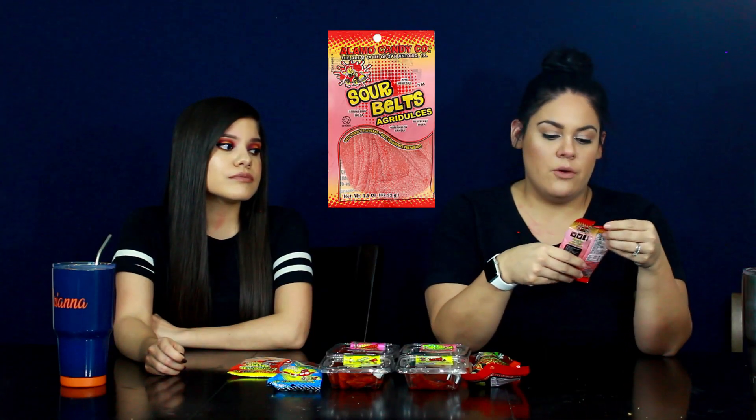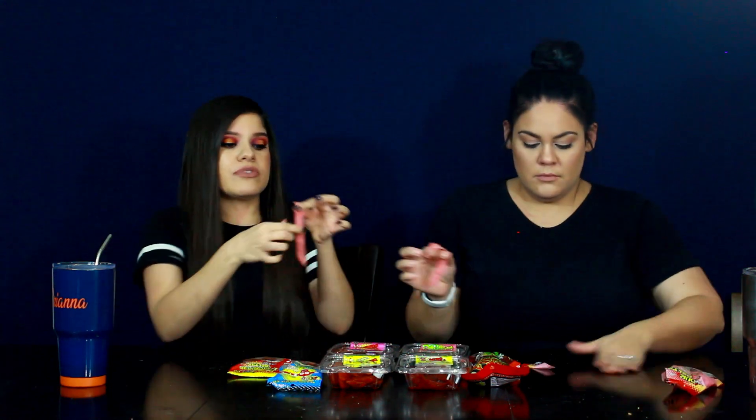Let's move to the sour stuff. These are the sour belts — apple, strawberry, watermelon, blueberry — so it's like everything together. They're all pink, and I'm not sure if they put all the flavors in the same one. I've never tried these before, but I don't usually go to Alamo Candy Company for just sweet things. Tasting now... I'd say this tastes exactly like an Airhead string or sour punch straws, but like in bulk.